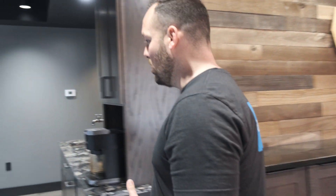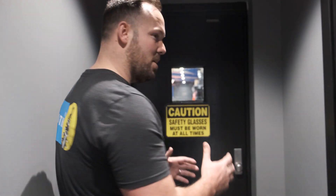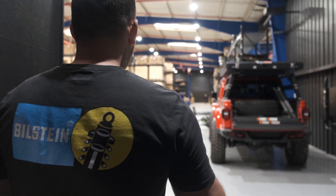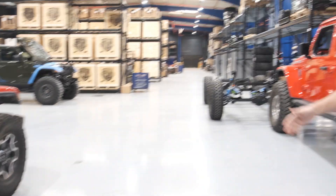We just showed up to America's Most Wanted Four by Four. If you've watched the prior videos, you know I'm crazy excited about coming to this facility every time — it is just unreal. Every time we come here there's a different project going on and it's still just like a kid in a candy store.